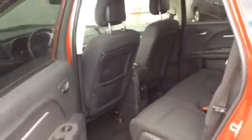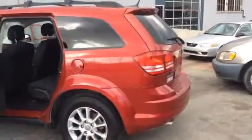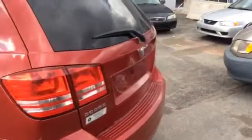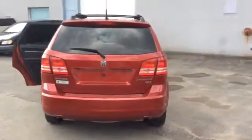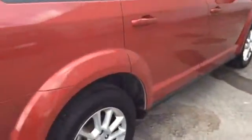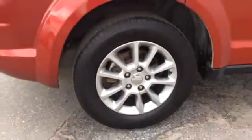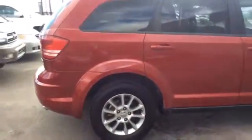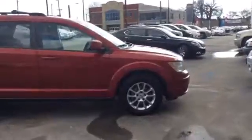It's a red exterior with a black cloth interior. This vehicle is in very good condition. I'll also give you a look under the hood and in the trunk.